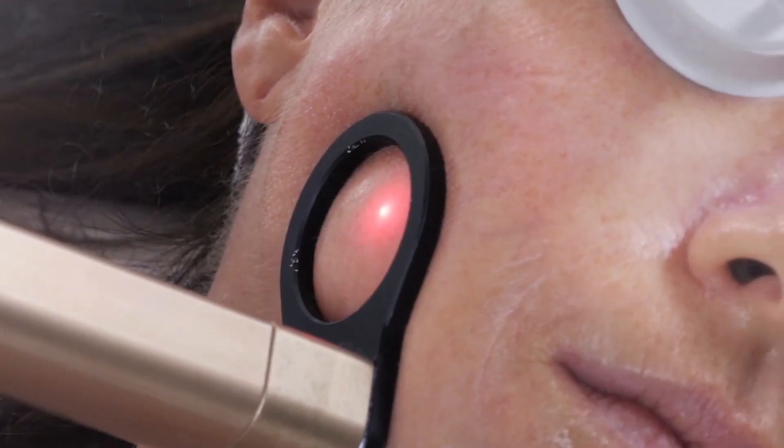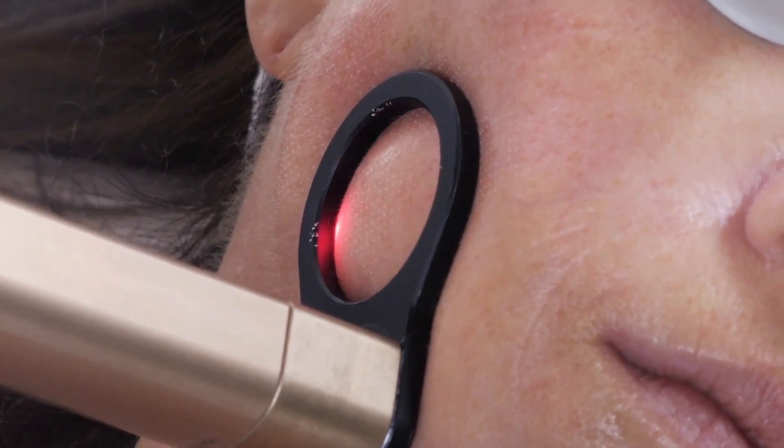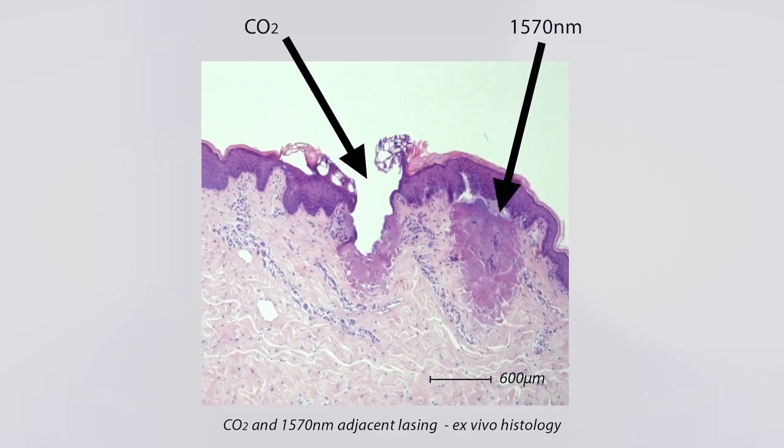Because of the possibility to combine between different ablation and coagulation, different ablation and non-ablation ratio, you can actually treat every area in the body.